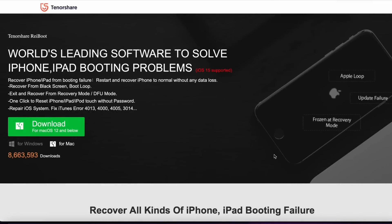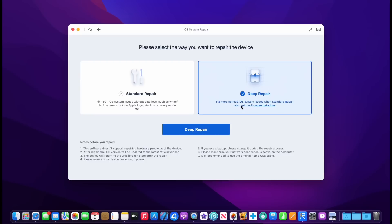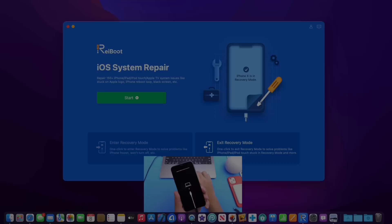Today's video is sponsored by Reiboot. Reiboot can help you fix over 150 iOS issues. With the latest releases of iOS 16, Reiboot can help you whether you're stuck on an Apple logo, a constant boot loop, or even recovery mode. You can restore your device with no data loss, or completely back to factory settings if you wish.